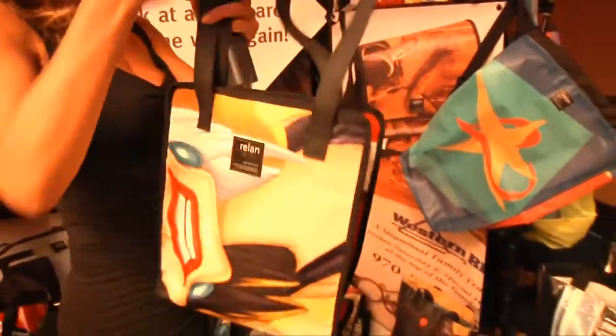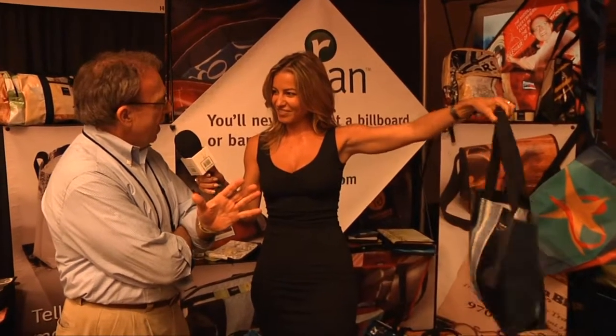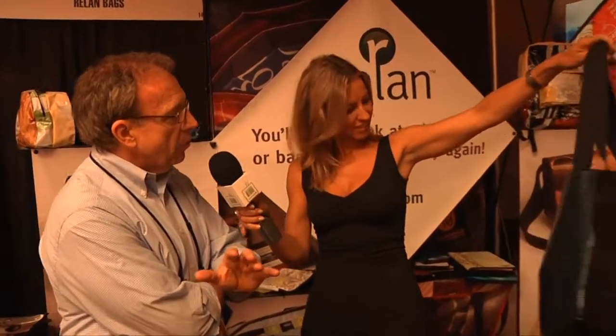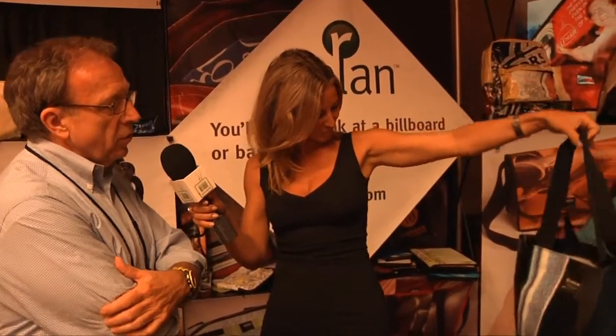So these are all old advertisements, all old billboards — yeah, from every highway that you go by. And also from banners from museums and banners from sales events. We work with the Smithsonian, the Getty, San Francisco Fine Arts. But we also work with big companies like Miller Coors.